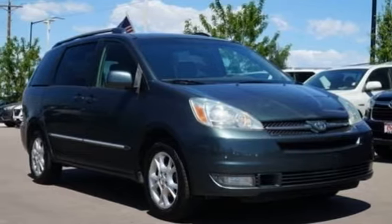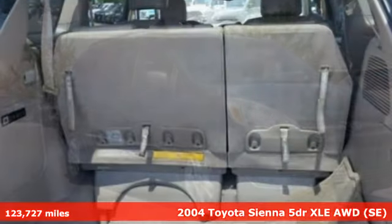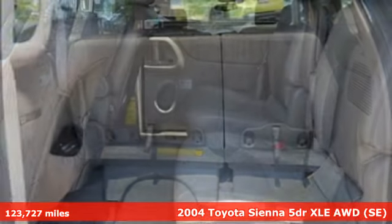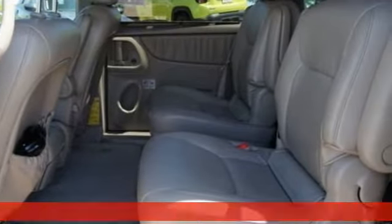Here's a 2004 Toyota Sienna. Cul-de-sac cred comes standard with this spacious and stylish minivan. It's equipped for all your driving needs and wants.